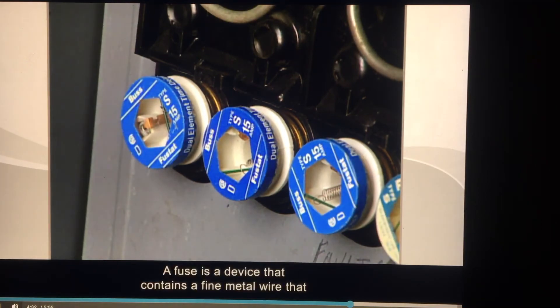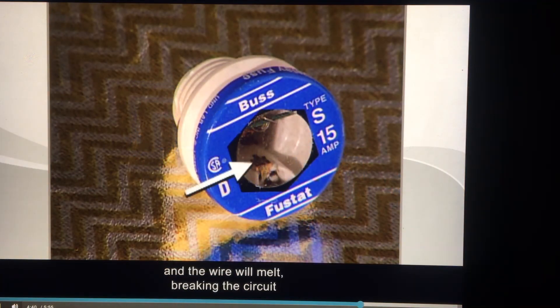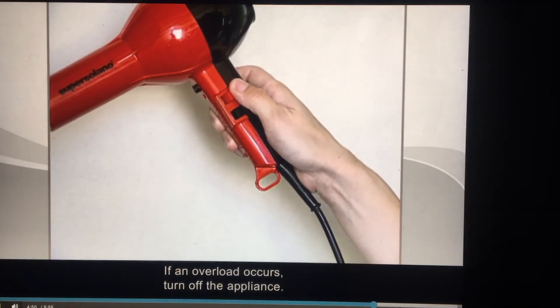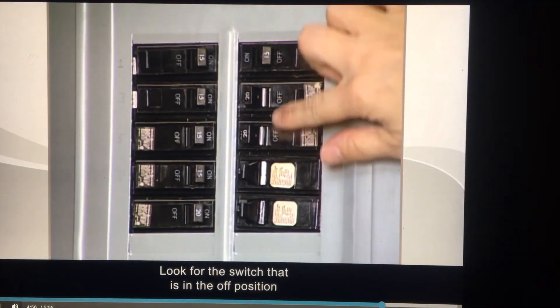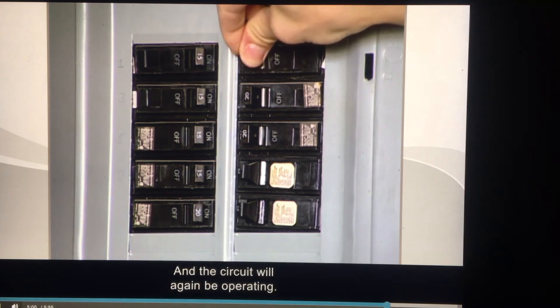A fuse is a device that contains a fine metal wire that allows current to flow through it. If an overload occurs, the fuse will heat up and the wire will melt, breaking the circuit and cutting the flow of electricity. A circuit breaker is simply a reusable device that breaks the flow of current when an overload occurs. If an overload occurs, turn off the appliance, go to the power box and open it. Inside you'll find a row of switches — look for the switch that is in the off position and turn it on. This will reset the breaker and the circuit will again be operating.